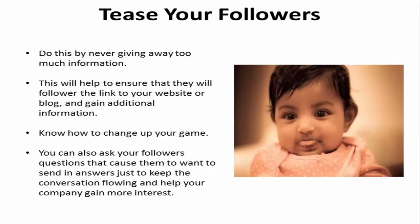Tease your followers by never giving away too much information. This will help to ensure that they will follow the link to your website or blog and gain additional information. If your followers can guess what you're trying to sell them by reading the tweet, then you need to change up your game to generate curiosity. You can also ask your followers questions to get the conversation flowing and help your company gain more interest.